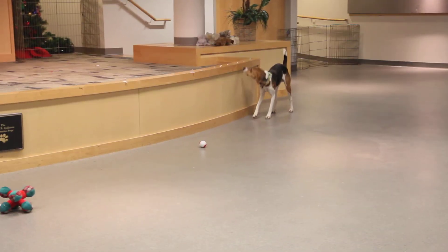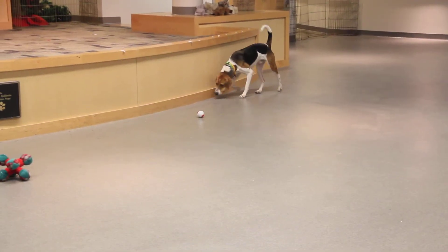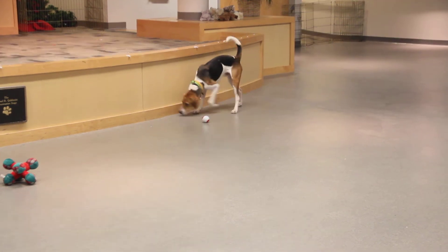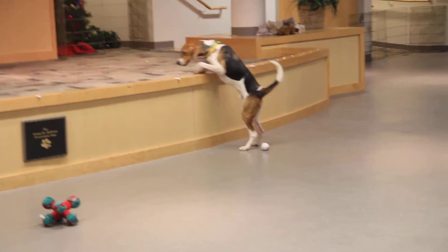He does like our toys though — he's been running around after them, so we think Tick would be great in an active home. Someone that can buy him some toys of his very own, and has a little bit more energy. Definitely take him for nice long walks though.